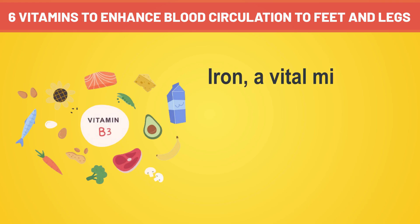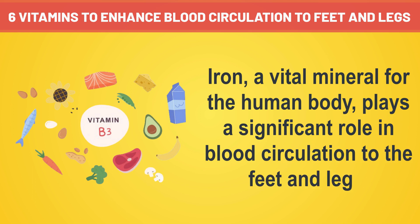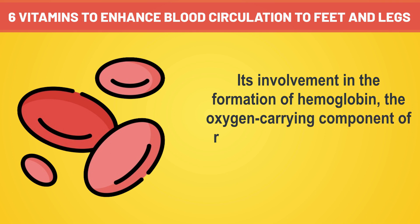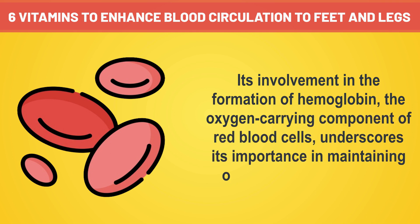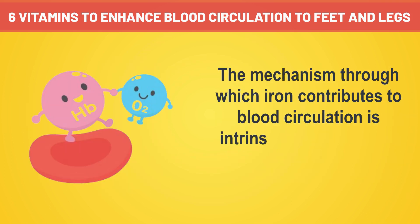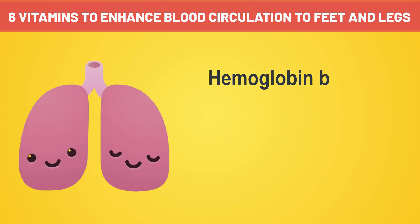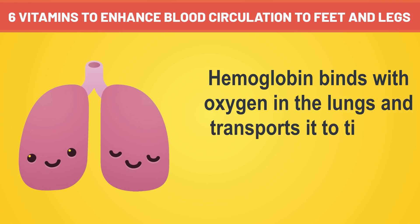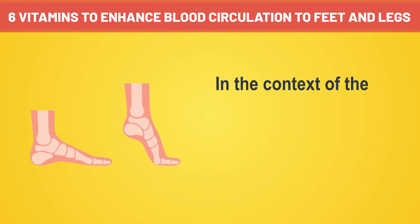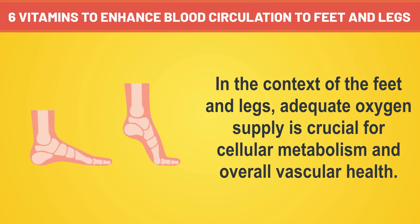Number three: iron, a vital mineral for the human body, plays a significant role in blood circulation to the feet and legs. Its involvement in the formation of hemoglobin, the oxygen-carrying component of red blood cells, underscores its importance in maintaining optimal vascular function. The mechanism through which iron contributes to blood circulation is intrinsically linked to its role in the production of hemoglobin. Hemoglobin binds with oxygen in the lungs and transports it to tissues and organs, ensuring proper oxygenation. In the context of the feet and legs, adequate oxygen supply is crucial for cellular metabolism and overall vascular health.